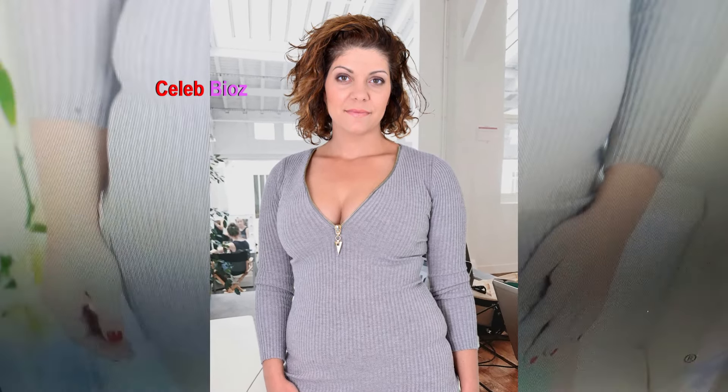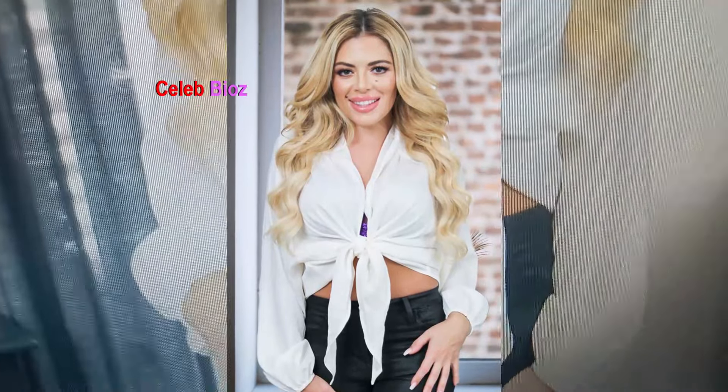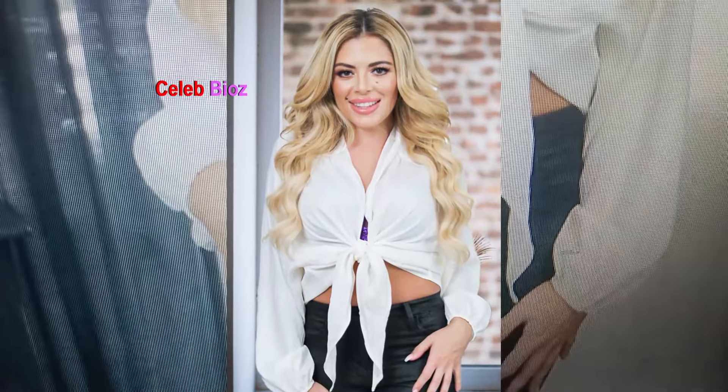Mature 5. Our sophisticated lady captivates in a satin tie front collared shirt, paired with black wet look shiny stretchy tight pants. The combination exudes modern sophistication with a touch of edgy glamour, showcasing her unique sense of style. The satin tie front detail adds a feminine touch to the structured collared shirt, while the sleek black pants elevate the look with their shiny finish. She looks absolutely radiant, confidently owning her bold yet elegant ensemble.